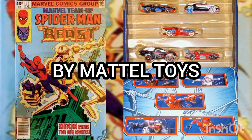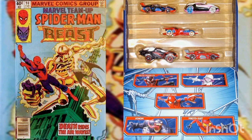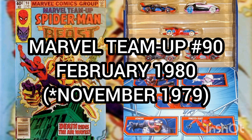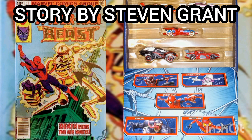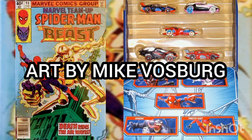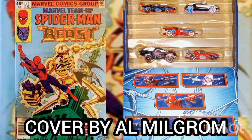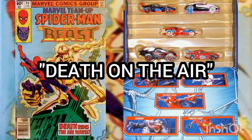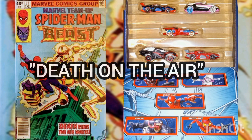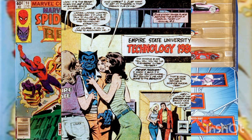Now the comic of the day is Marvel Team-Up, volume one, issue number 90, with the cover date of February 1980 but released in November of 1979. Story by Stephen Grant, art by Mike Vosberg, and cover by Al Milgram. This story is titled 'Death on the Air.'